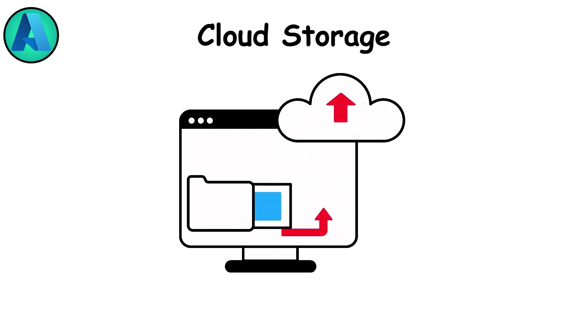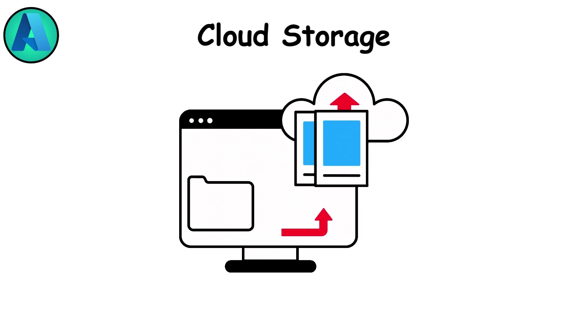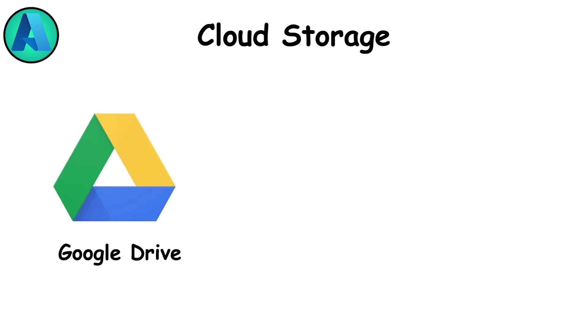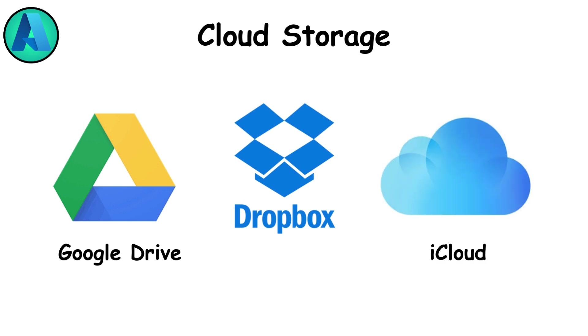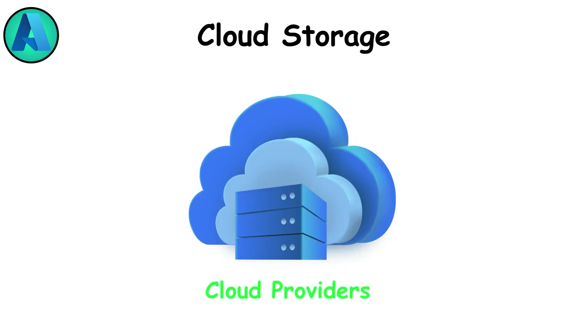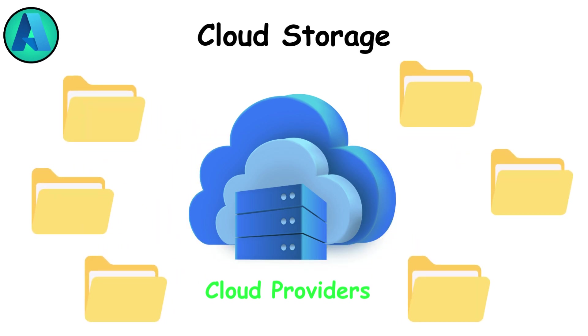Cloud storage. When your data lives in the cloud, it's really stored on massive arrays of servers in data centers around the world. Services like Google Drive, Dropbox, and iCloud make your files accessible from anywhere with an internet connection. Cloud storage excels in convenience, collaboration, and disaster recovery — if your laptop is stolen, your files are still safe online — but it depends entirely on internet access and introduces privacy concerns, as you're trusting a third party with your data. Behind the scenes, cloud providers use multiple layers of redundancy with copies stored across different regions to ensure uptime and resilience.